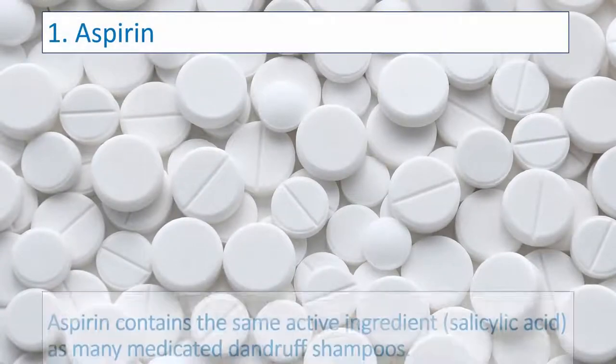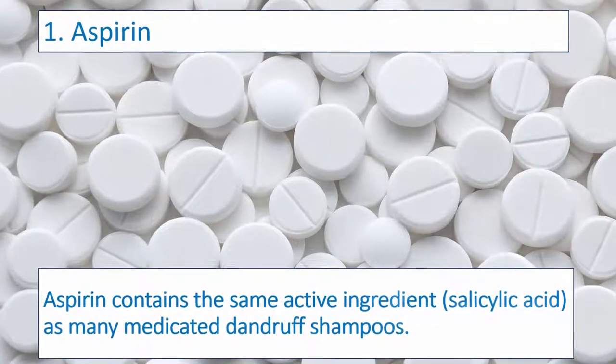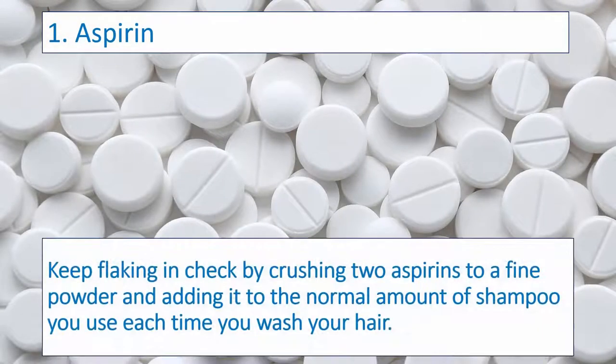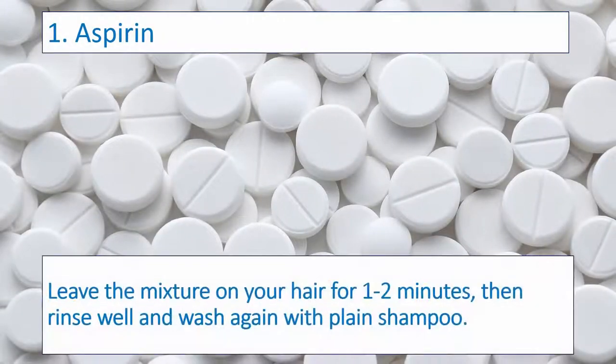Number one: Aspirin. Aspirin contains the same active ingredient, salicylic acid, as many medicated dandruff shampoos. Keep flaking in check by crushing two aspirins to a fine powder and adding it to the normal amount of shampoo you use each time you wash your hair. Leave the mixture on your hair for 1-2 minutes, then rinse well and wash again with plain shampoo.